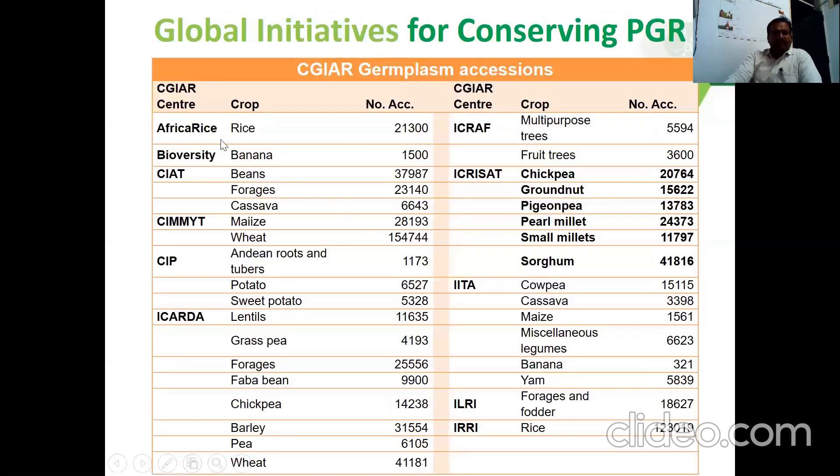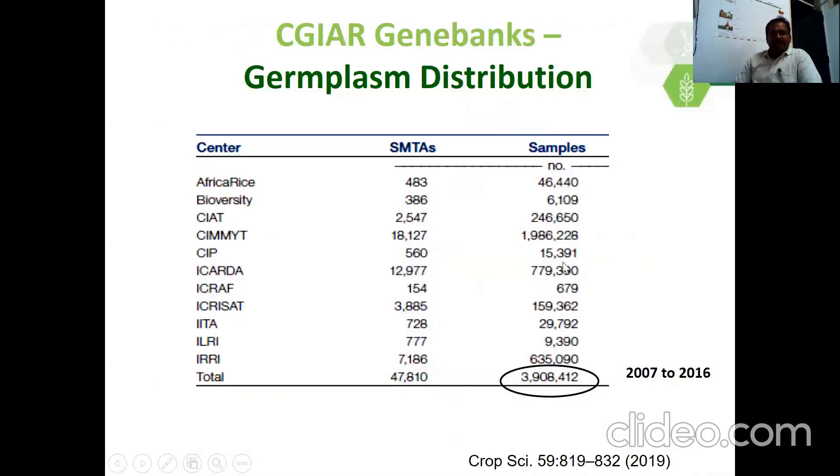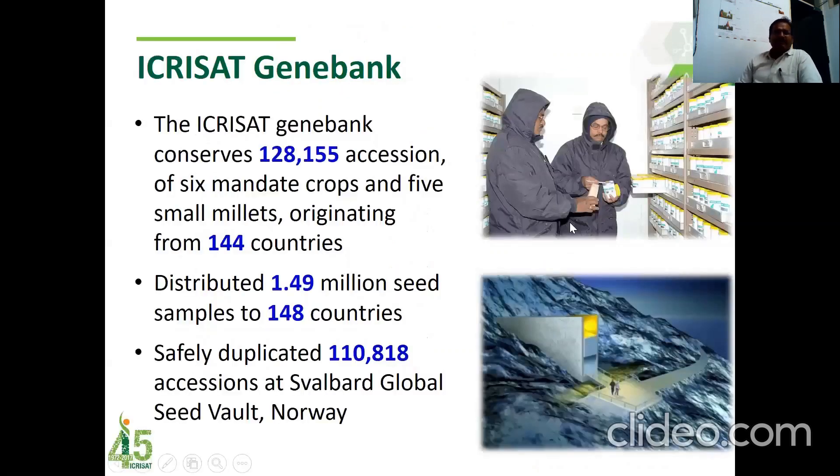CGIAR institute-wise, the number of germplasm accessions conserved in their gene banks are listed here. For example, ICRISAT has about 128,000 germplasm accessions, including chickpea, groundnut, pigeonpea, pearl millet, small millets, and so on. From 2007 to 2016, the CGIAR gene bank distributed about 3.9 million seed samples to many countries. ICRISAT's gene bank has about 128,000 germplasm of six mandate crops as well as five small millets originating from 144 countries. These gene banks have distributed about 1.5 million seed samples to 148 countries, and this germplasm is also safety-duplicated at the Svalbard Global Seed Vault, Norway.